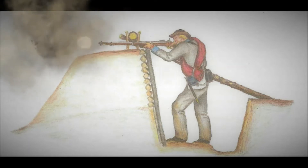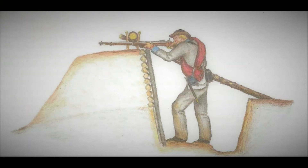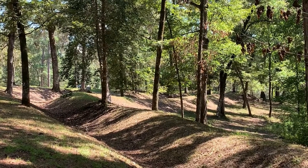All the while, the defending Confederate soldiers would be firing back at a much larger target. If you look closely, you'll notice a zigzag pattern along the breastworks.